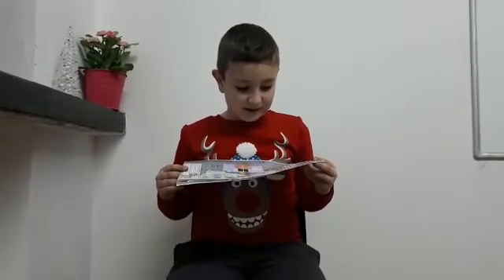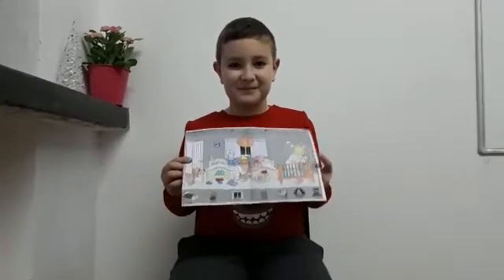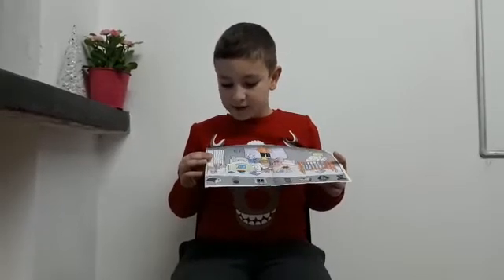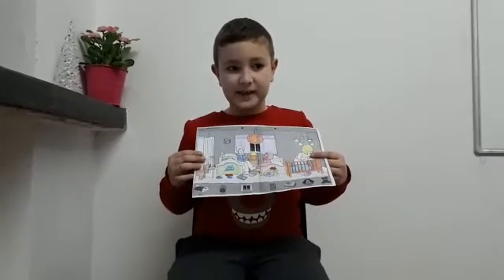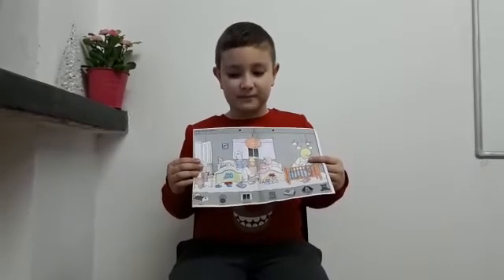And what color is the crib? Orange. Good. What color is the dog? The dog is brown. What is the dog doing? The dog is looking at the cat. Where is he standing? Is he standing next to the door or next to the crib? Next to the door.